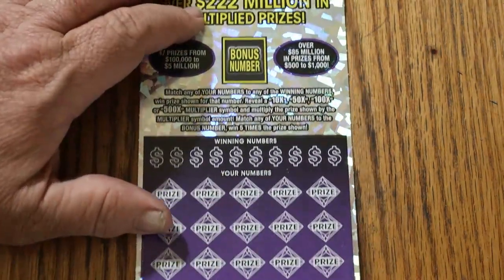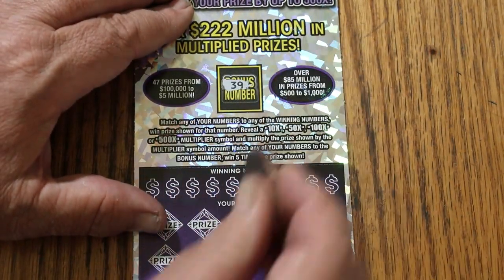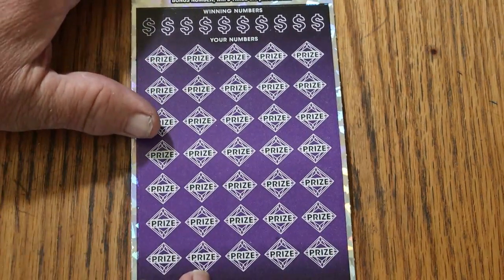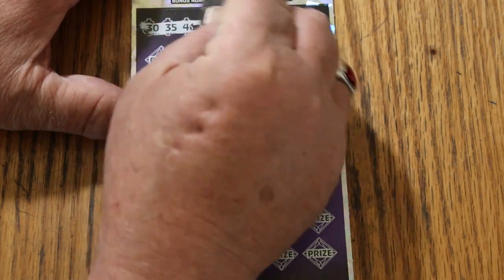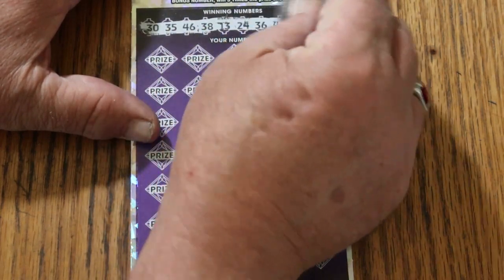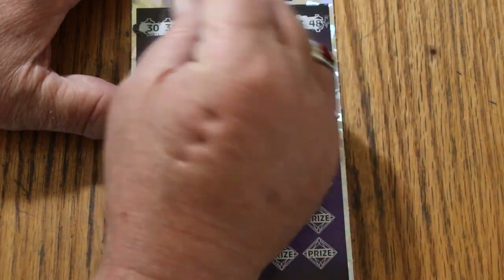First on ticket 15, let's get the bonus number out of the way. The bonus number is 39. Your numbers are: 30, 35, 46, 38, 13, 24, 36, 47, 43, and 48. No singles.